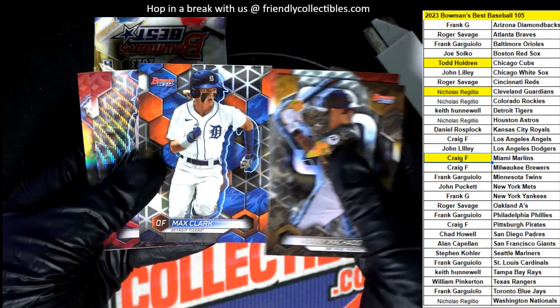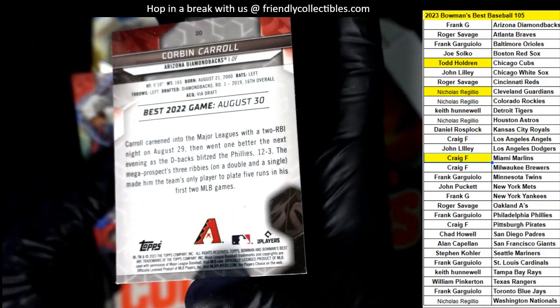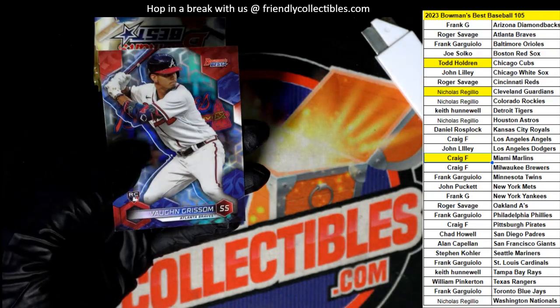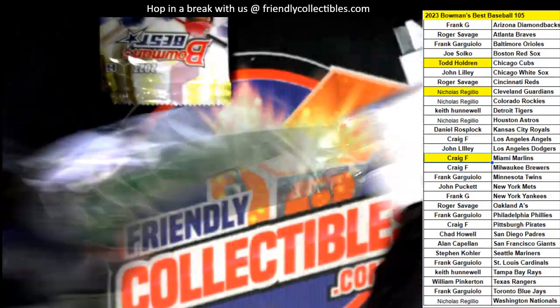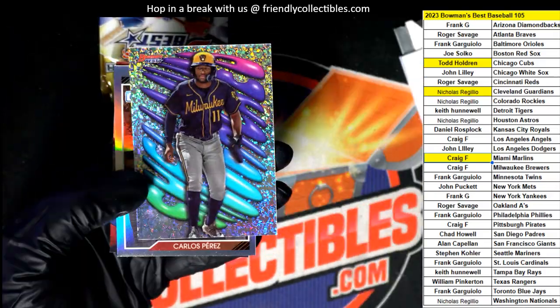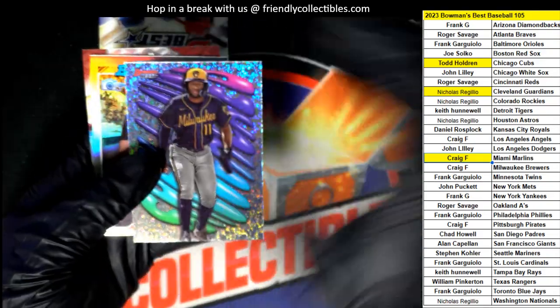Max Clark. Corbin Carroll parallel. Nice rookie. Nice parallel here.